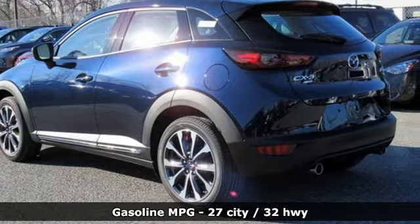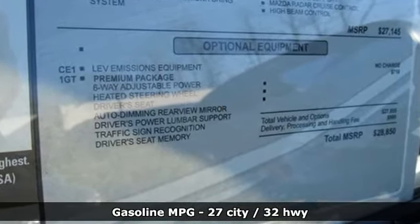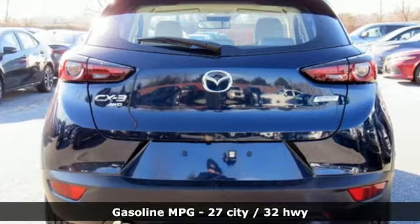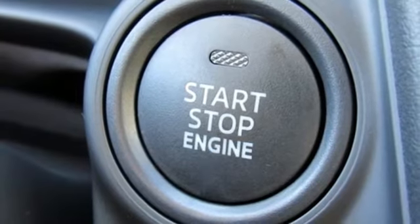Inline 4-cylinder engine, front heated leather bucket seats, streaming audio, auto-dimming rear view mirror, heated steering wheel, power heated mirrors, external memory control.